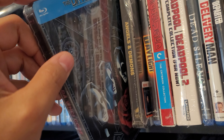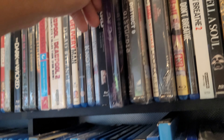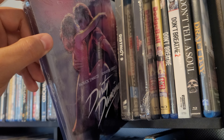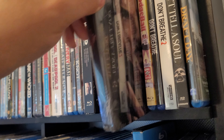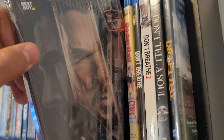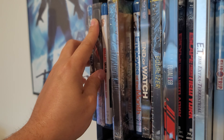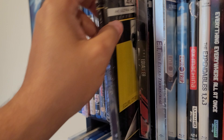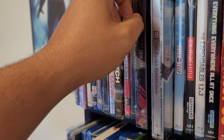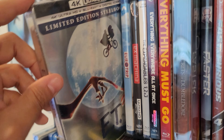Got The Da Vinci Code and Angels and Demons — I just need Inferno. Dirty Dancing in 4K. District 9. Doctor Strange — sorry for the glare. Dredd 4K. El Camino. Equalizer 1 in 4K and Equalizer 2 in 4K. ET in 4K.